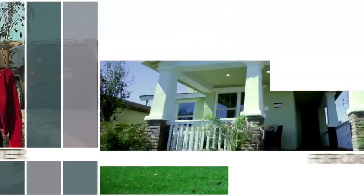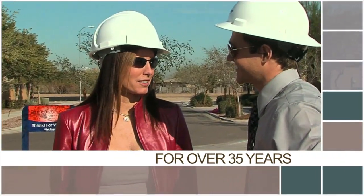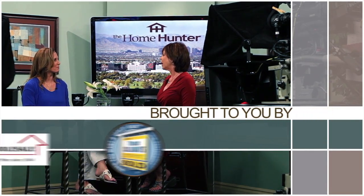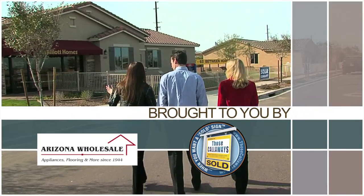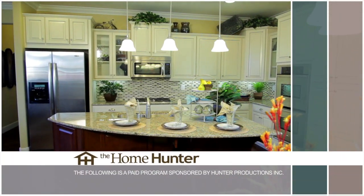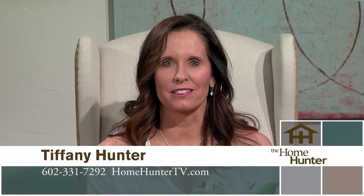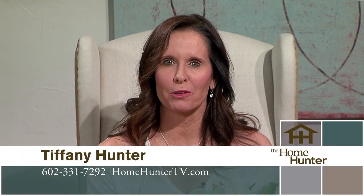The Home Hunter with Tiffany Hunter. For over 35 years, The Home Hunter has been helping people find their dream home and learn about home-related products, brought to you in part by Arizona Wholesale and Those Callaways. Hi, welcome once again to The Home Hunter, the show that will help you find your dream home and learn all about a large variety of home-related products.